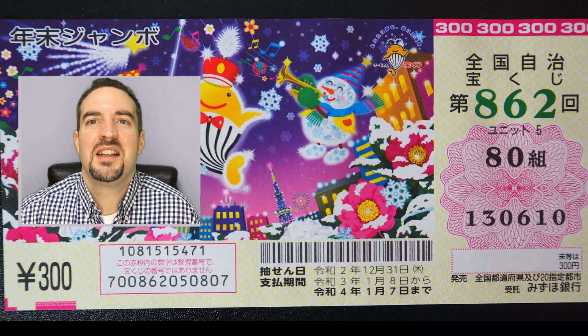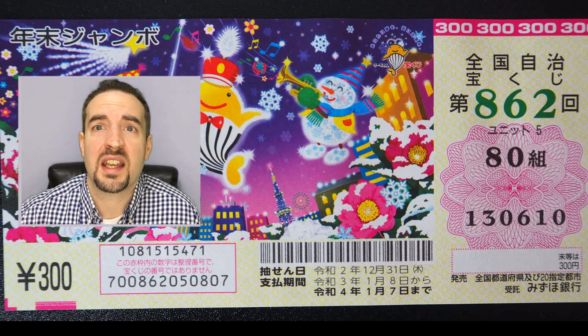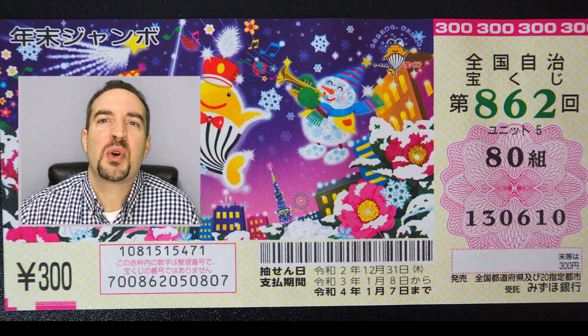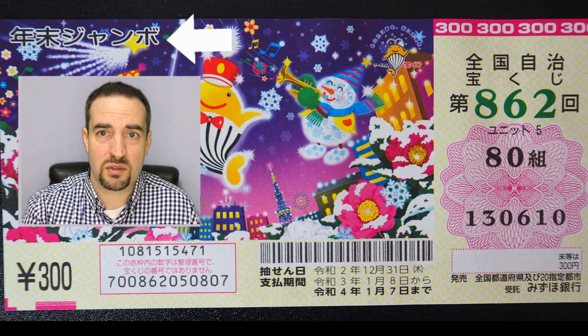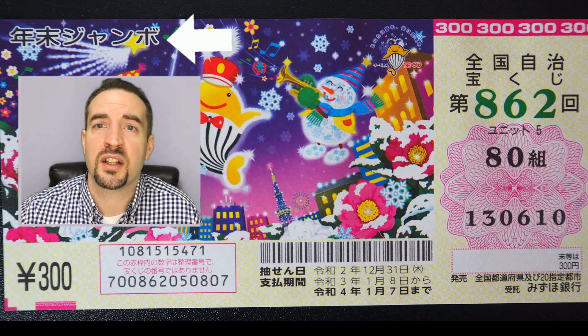Now we can get into the actual breakdown of the ticket and what all the components mean. In the upper left-hand corner it says Nenmatsu Jambo in Japanese — this is just telling you it's the end-of-year event, and they make that very clear on the ticket. They've got a whole bunch of cool Christmas figures playing music and being all happy.